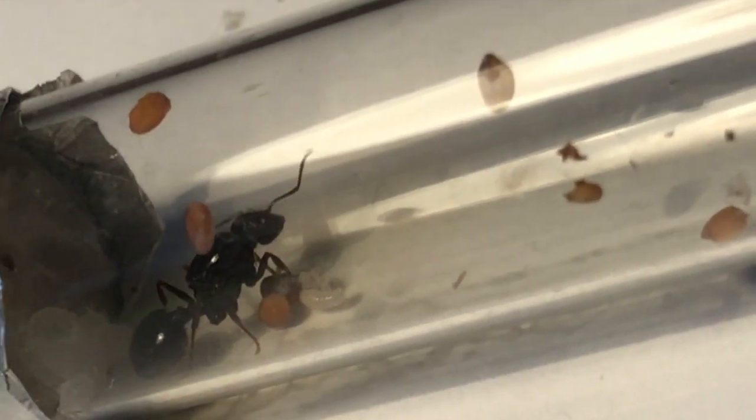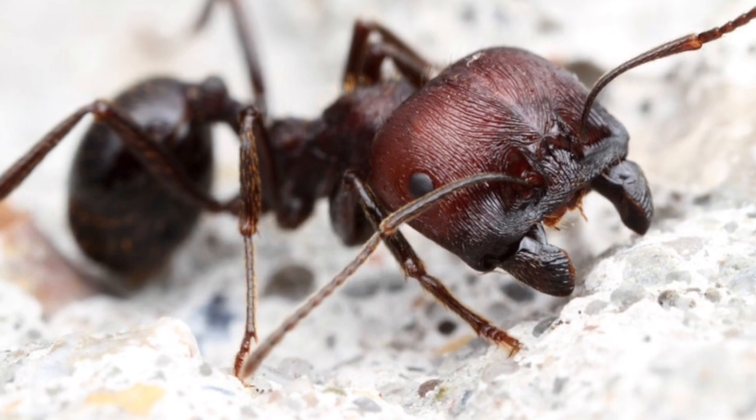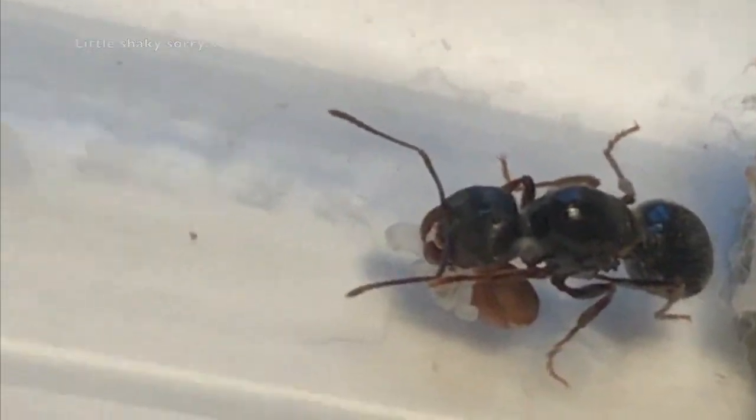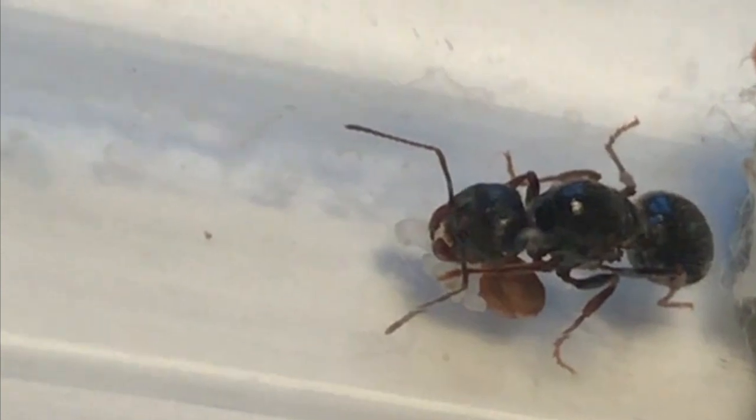In the nest, their gargantuan major workers with huge mandibles cut the grains into something called ant bread, which can later be consumed by the rest of the colony members. A pretty interesting ant — I absolutely love their polymorphism, with the huge majors and small minors working together.